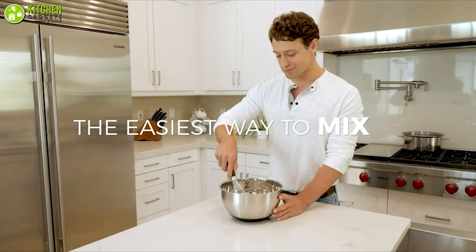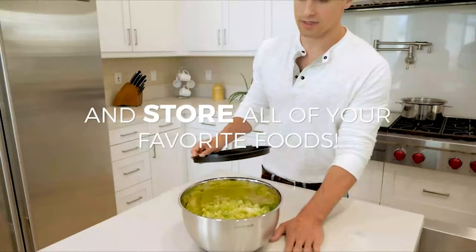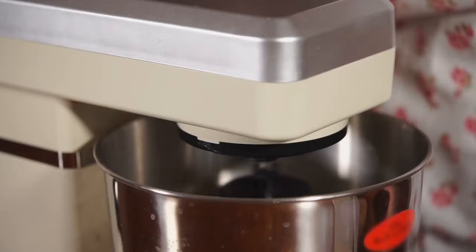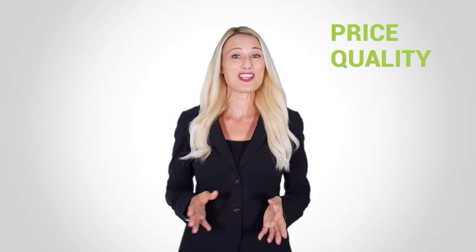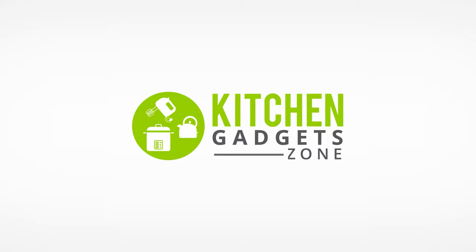So without wasting a moment, let's check out the video. At Kitchen Gadget Zone, we are food enthusiast people and love to play with different kitchen tools. We test, analyze, and research innovative kitchenware and gadgets to create a shopping guide for every category based on price, quality, features, and user feedback. Our goal is to create a proper shopping guide so that our viewers can make the best choice.